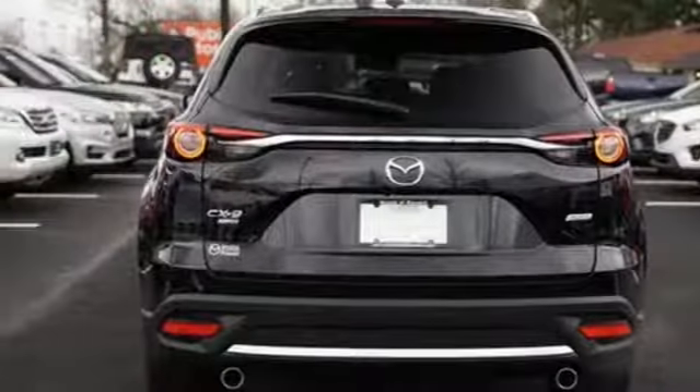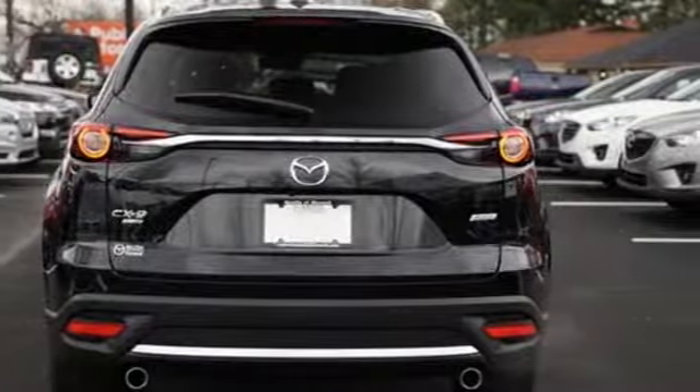With Mazda, driving is what matters most. Driving is believing. Test drive it today.